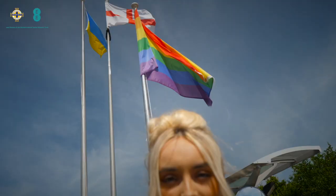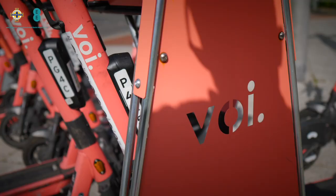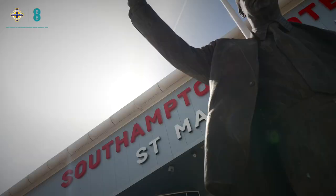Bus links will take you from the airport or the train station to the city centre. You're encouraged to walk or cycle where possible, or even try out the e-scooter. Visit the Southampton City Council website for more information about accessing them.